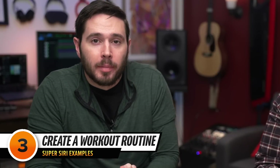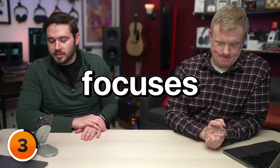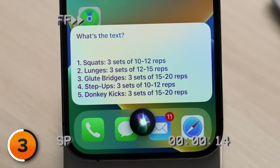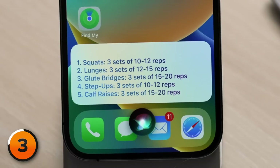I don't even like talking to real people, so I don't really want to have a conversation with my phone, but I think this could be really useful. Maybe you're getting into working out. You don't know where to start. You can come in here and say, 'Super Siri, write me a five-exercise workout that focuses on my legs — I want to build muscle mass.' Then: 'I want to replace donkey kicks with a calf exercise. I don't know what a glute bridge is. Can you explain that to me?'